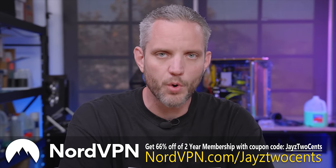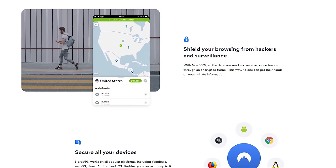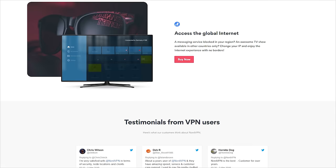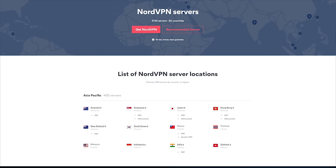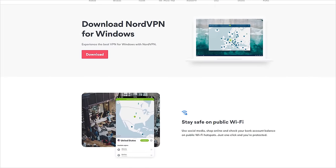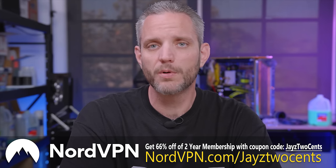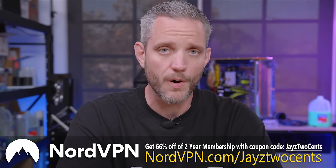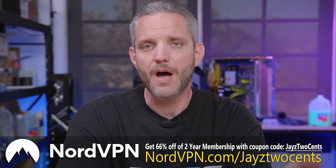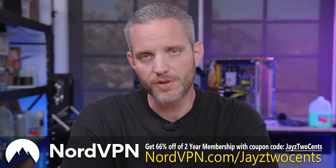Today's video is sponsored by NordVPN. Protecting your internet experience is more important than ever — we conduct our entire lives online these days: online banking, online shopping, online communication. You don't want people spying on that, let alone your ISPs with the ongoing litigation around net neutrality. NordVPN has more than 4,000 servers in over 60 countries. It works on mobile devices too. Right now you can save 66% on a two-year membership using offer code jays2cents or clicking the link in the description.